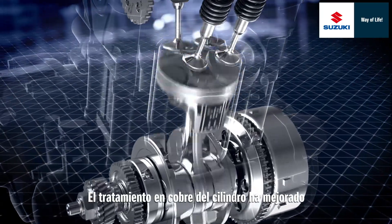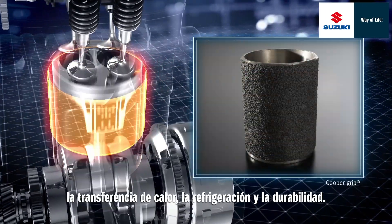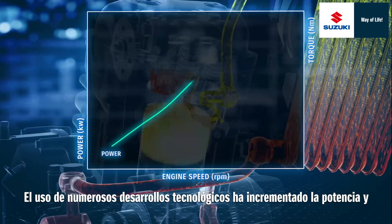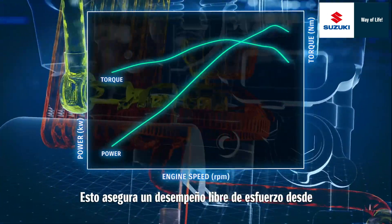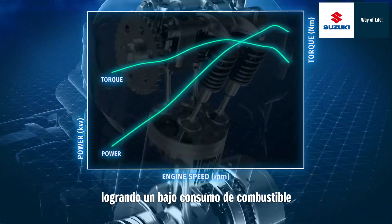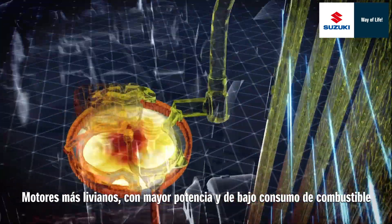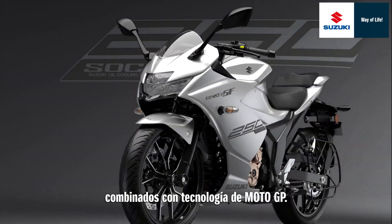Copper grip treatment on the cylinder has improved heat transfer performance, cooling performance and durability. The use of these numerous state-of-the-art technologies has increased the power output and torque of the new engine throughout the entire range of speeds. This ensures stress-free performance from low to mid-range up to high-range speeds, while also achieving low fuel consumption and higher engine durability. Lighter engines with higher output and lower fuel consumption were developed by using the latest oil cooling system combined with MotoGP technology.